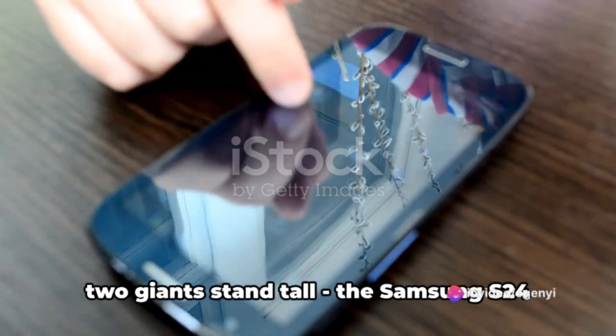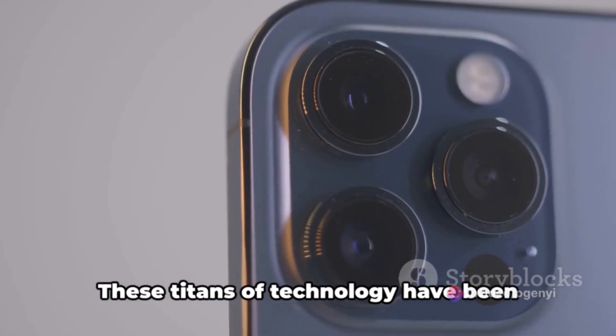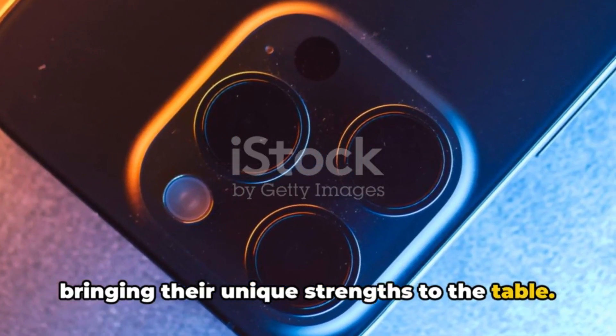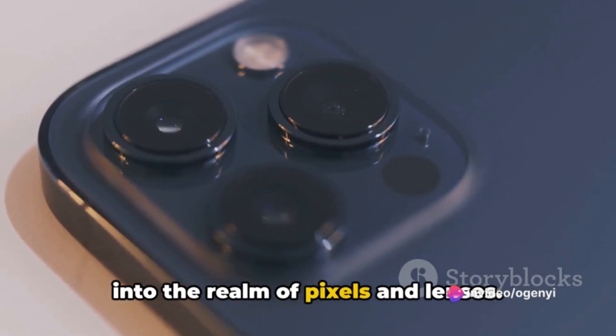In the world of smartphone photography, two giants stand tall: the Samsung S24 Ultra and the iPhone 15 Pro Max. These titans of technology have been battling it out for the top spot, each bringing their unique strengths to the table. The anticipation is palpable as we embark on this journey of comparison, diving deep into the realm of pixels and lenses.